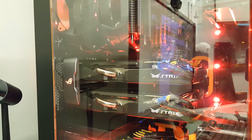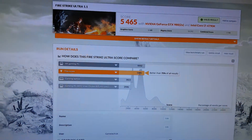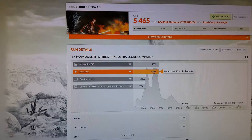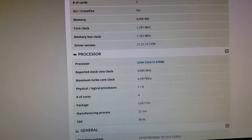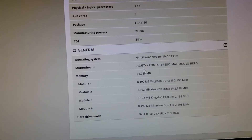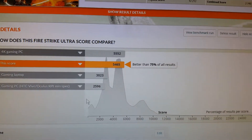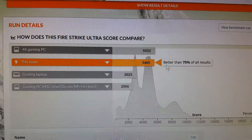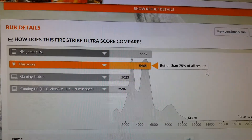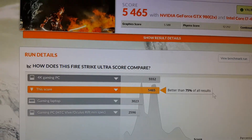So I'm going to move these two cards on and recycle them elsewhere, and put the Titan X in. Before I took them out, I thought I would do a result on the Fire Strike Ultra, which is the 4K test. We've got a 4790, 32GB of RAM, and with the graphics cards in there at the moment it's given me a graphics score of 5,465 — better than basically three quarters of all results in Fire Strike, which is pretty good.